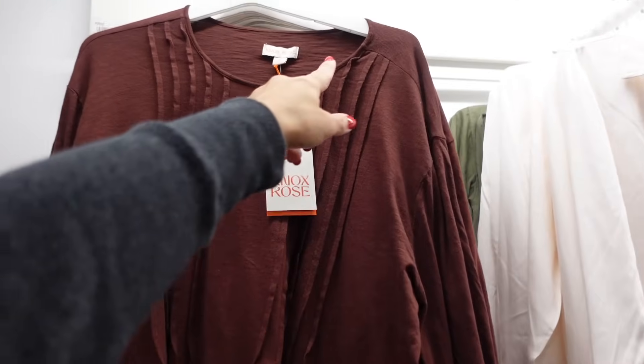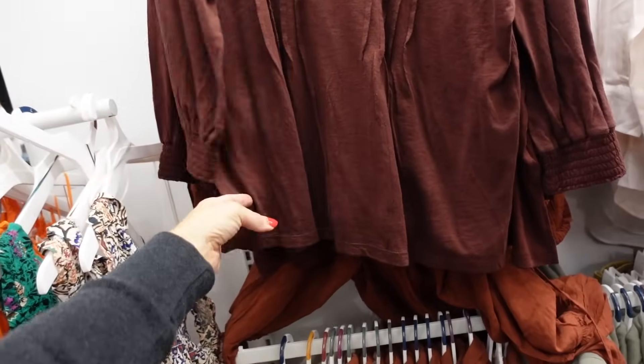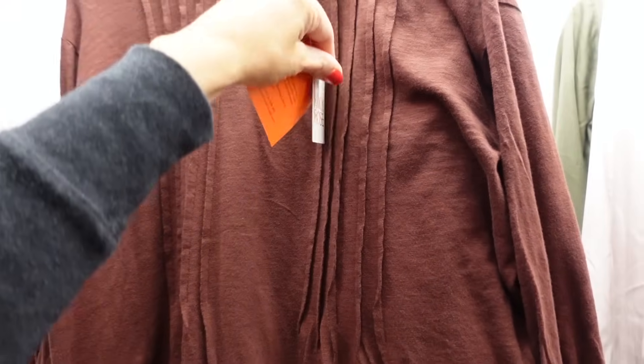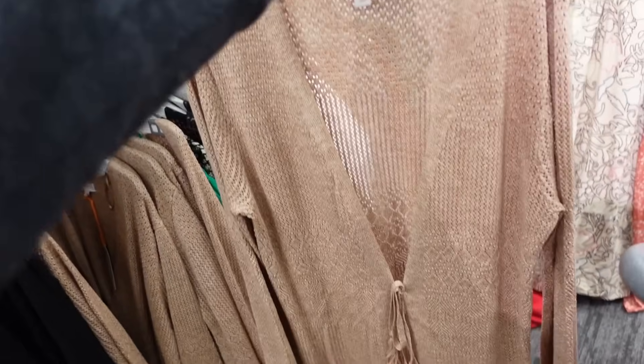These button front tops from Knox Rose have that rounded collar, a little wood-style button with the keyhole detail, pleating at the top, smocking on the wrist, like a three-quarter sleeve, flowing through the front and the back. This one is going to be $20.